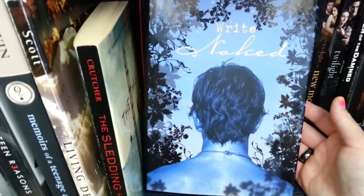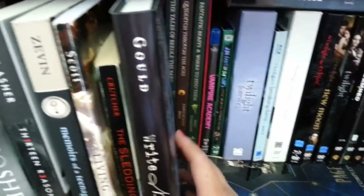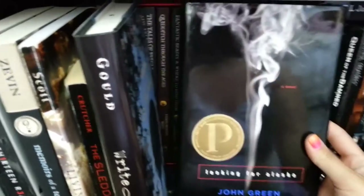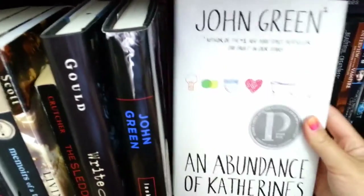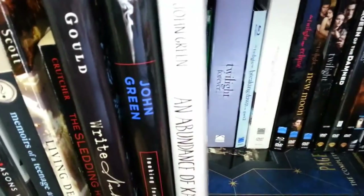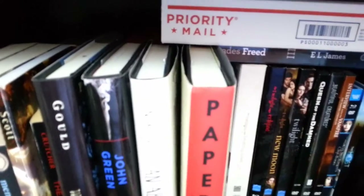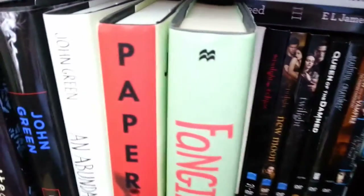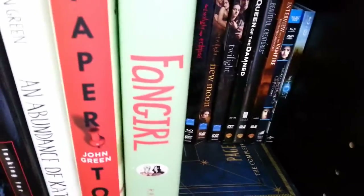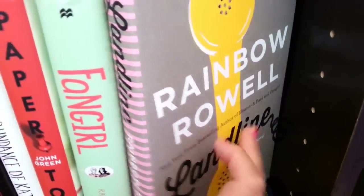Back to lighter contemporaries: Write Naked, about a guy who can only write when he's naked. Then the John Green box set — Looking for Alaska, An Abundance of Katherines, and Paper Towns. Next is Fangirl by Rainbow Rowell. I also have Eleanor and Park — my coworker borrowed it and will probably give it back this week when I return to work. And Landline by Rainbow Rowell, which is an adult contemporary.